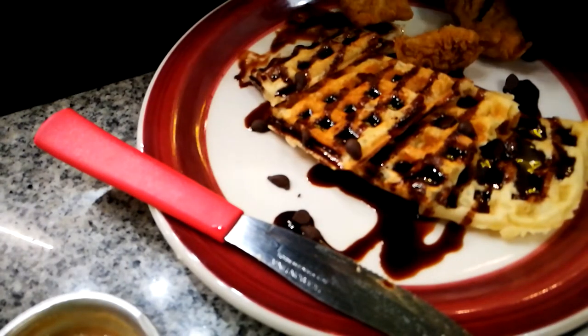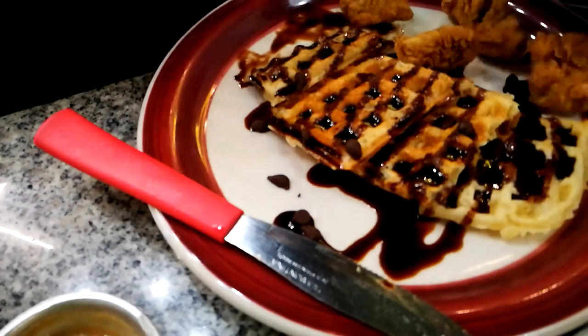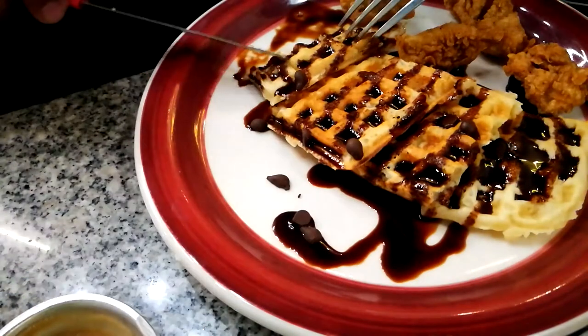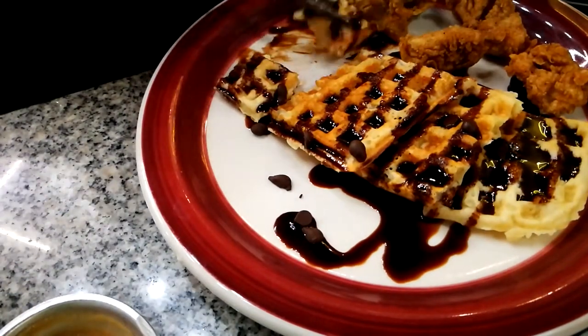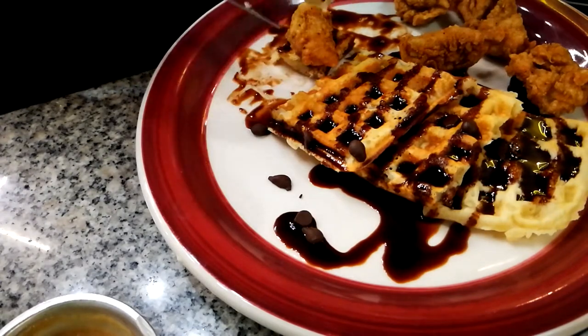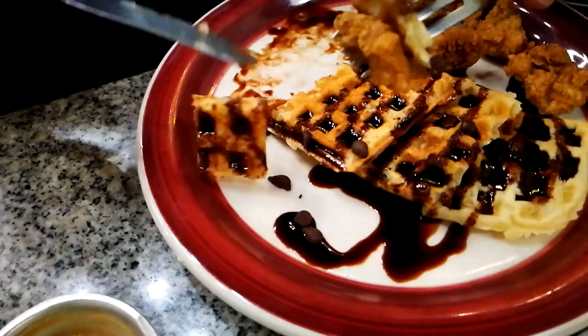You know what, I know what is good. Get some of the chicken and really make this into a chicken and waffle dish. Cut the waffle in half, get the chicken, put it in between two waffles, and you have a waffle sandwich. That makes it so much better.